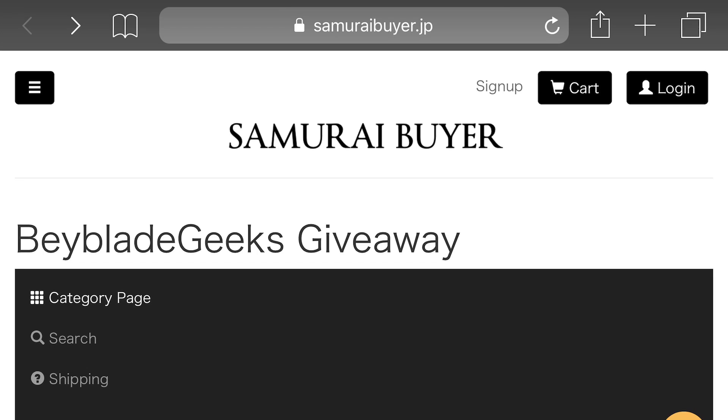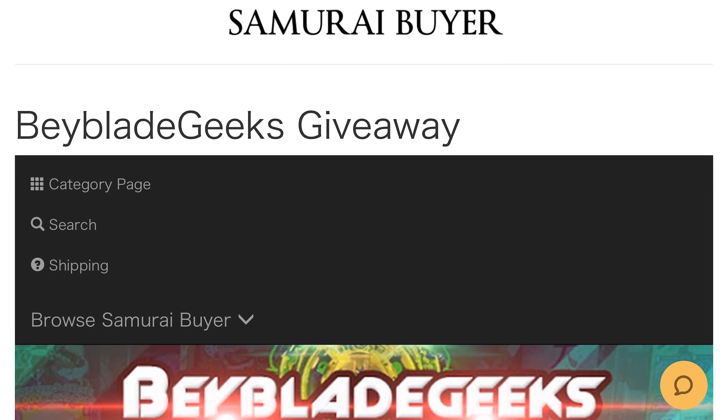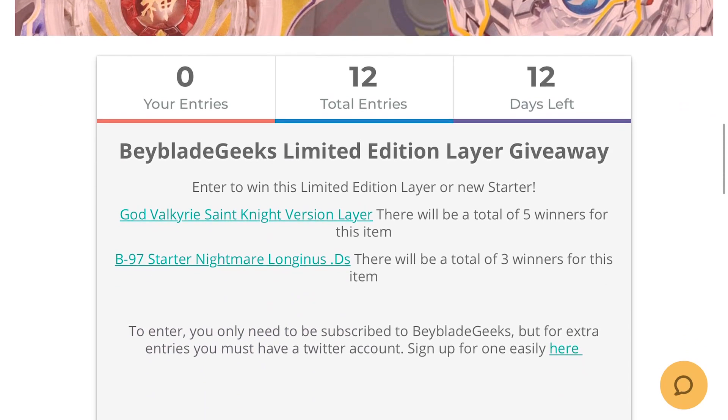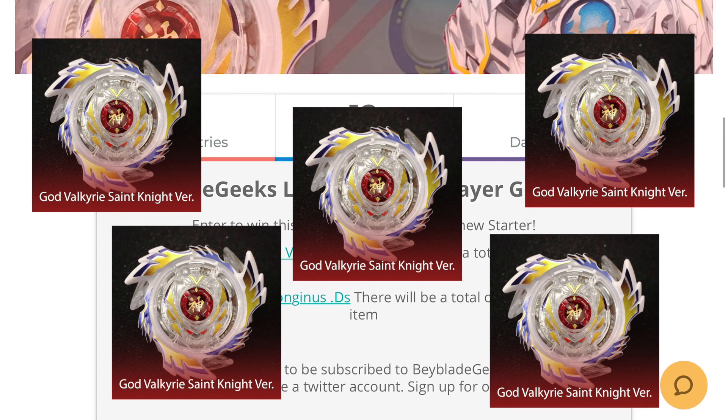It's pretty simple, so let's show you how to actually enter and what the prizes are. When you first take a look at the Samurai Buyer x Beyblade Geeks giveaway web page, you'll see that the prize we have this time is the God Valkyrie Saint Knight version layer — this is the limited edition white layer for God Valkyrie — and there's gonna be a total of five winners chosen for this one.